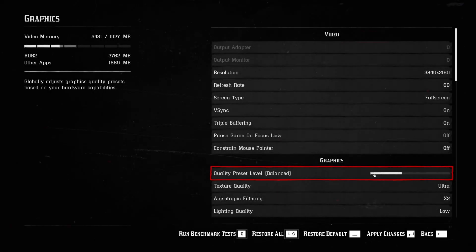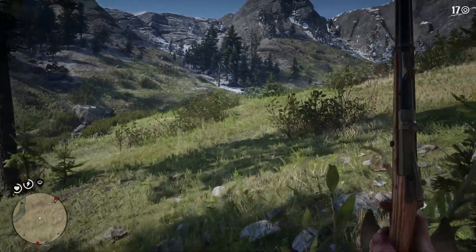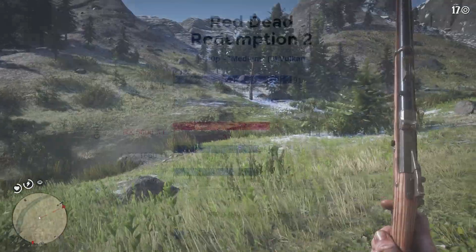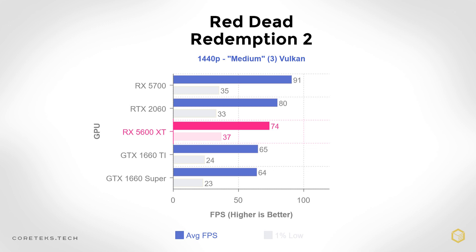For Red Dead Redemption 2 at 1440p, I set the graphics bar to 3 notches — I'll call this medium — using the Vulkan API. The 5600 XT got a solid 74 fps average, beating the 1660 Ti by close to 10 frames, but falling quite short of the 2060. Note that there's a stutter during the in-game benchmark that causes the 1% lows to look erratic, sometimes dropping to 23 fps with some GPUs — in actual gameplay the difference won't be this big.